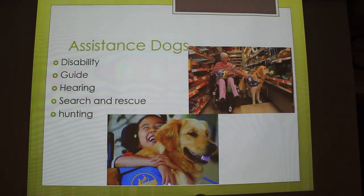They are known to be really good assistant dogs for disability, guide, hearing, search and rescue, and hunting. Just because of how energetic and upbeat they are, they really help with a lot of disabled people, and they're really friendly.